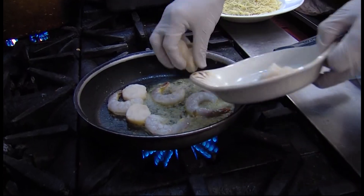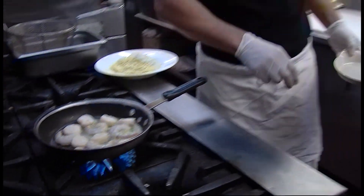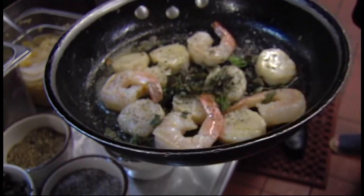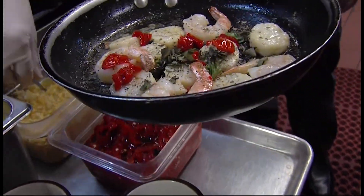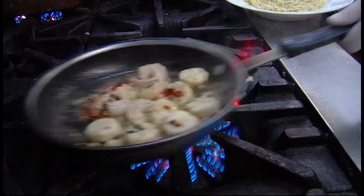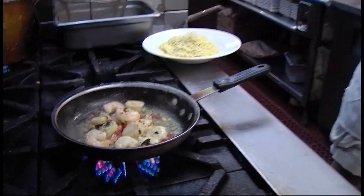We started by sautéing the seafood in butter, which doesn't take too long to cook — just about three minutes. After the seafood cooks, the extra butter is drained. Parsley, salt and pepper, fresh basil, thyme, roasted peppers, and garlic are added to the seafood. Fresh makes all the difference in the world. The pan goes back to the heat, and fresh virgin olive oil is added, and eventually cooking wine.